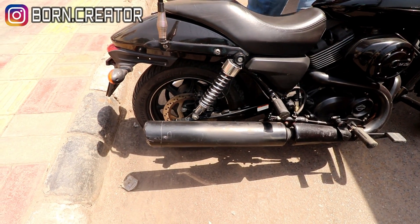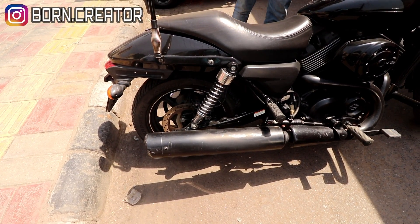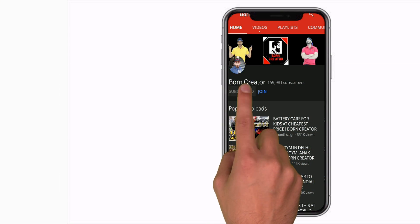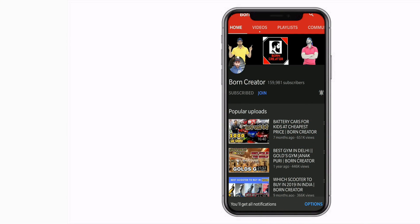You can also hear the sound of the bike. If you are interested, you can contact and talk to them. That's all from my side. I hope you enjoyed watching this video. Keep smiling, God bless. Bye. Don't forget to comment and press the bell icon so you never miss a video from Born Creator.